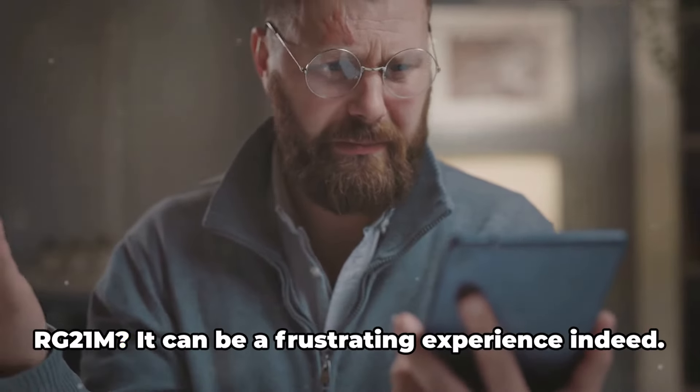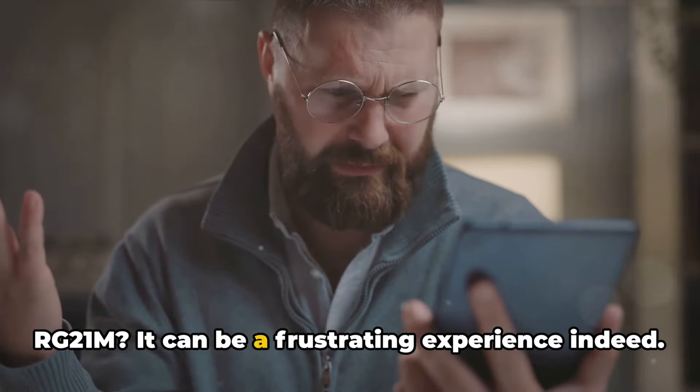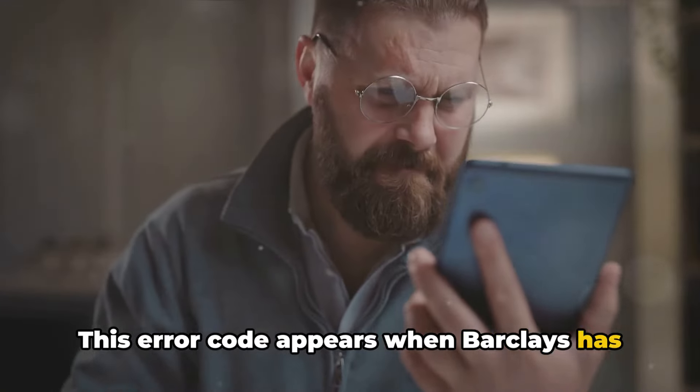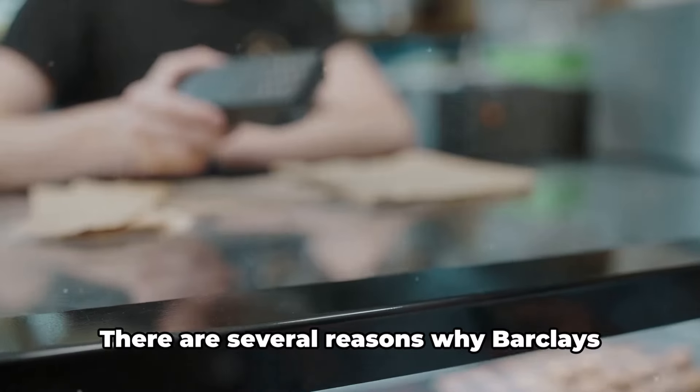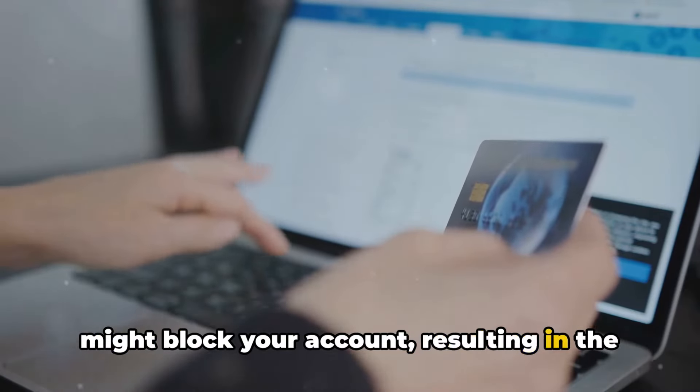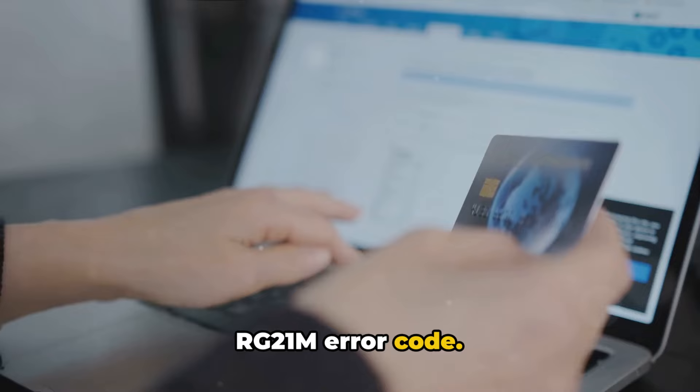Ever encountered the Barclays error code RG21M? It can be a frustrating experience indeed. This error code appears when Barclays has temporarily blocked your account. There are several reasons why Barclays might block your account, resulting in the RG21M error code.